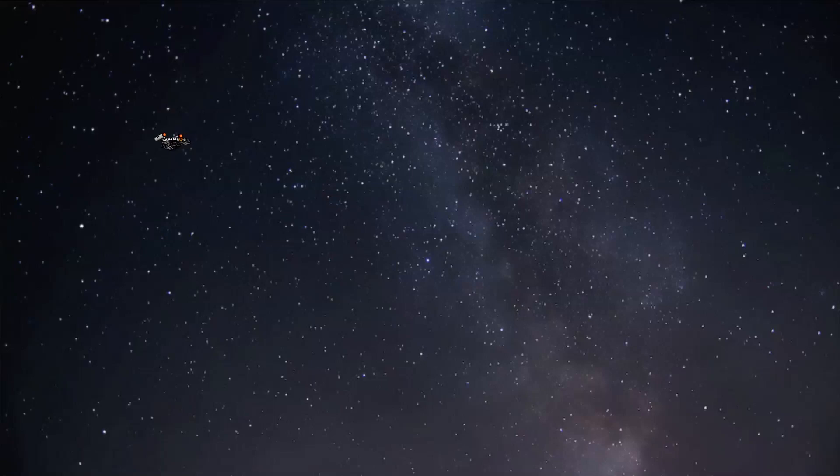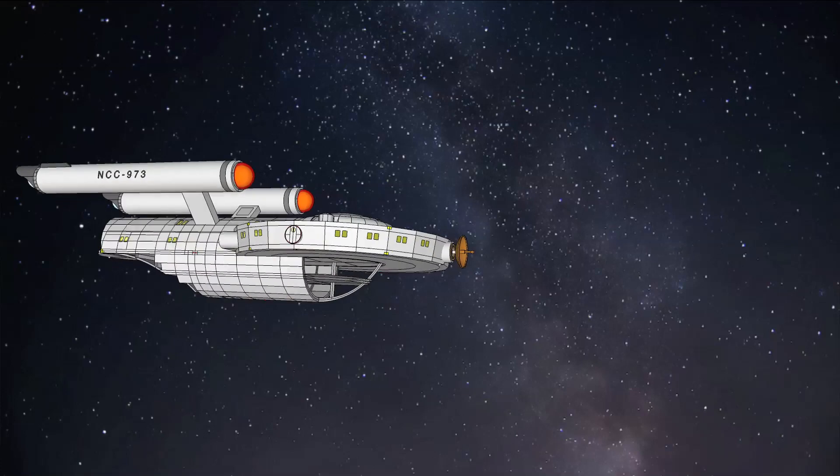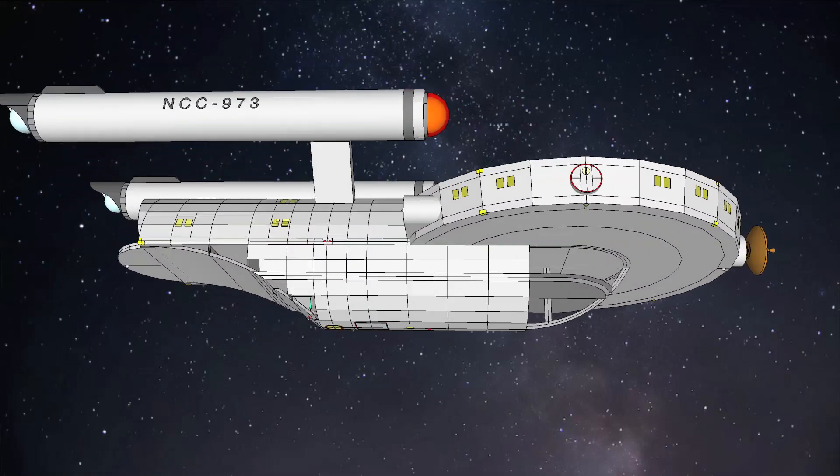Hey guys, AJ here. Let's warp to the subject of the video: an animated tour of the USS Vortex, a diminutive Sparrow-class starship I imagine existed during Star Trek: The Original Series.